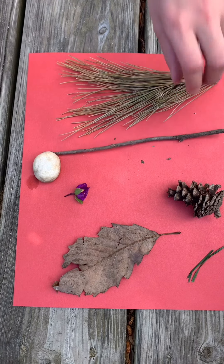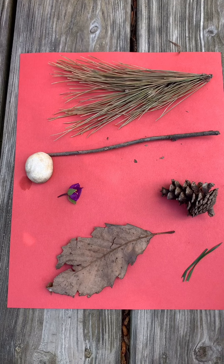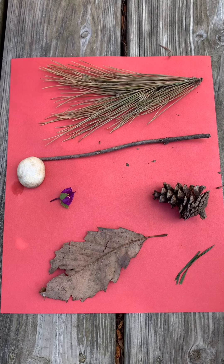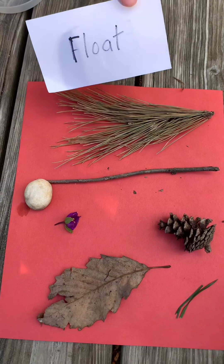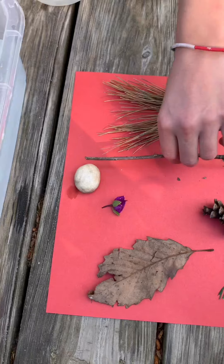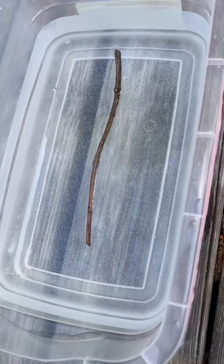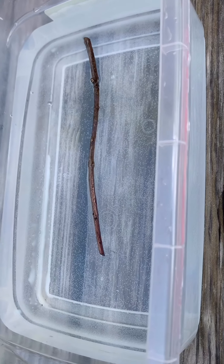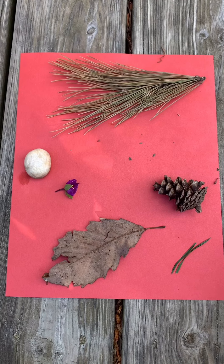What's next? A stick. Is it going to sink or float? Think about it. Float is your answer. Let's see if you're right. Look at that — it's floating on top of the water.